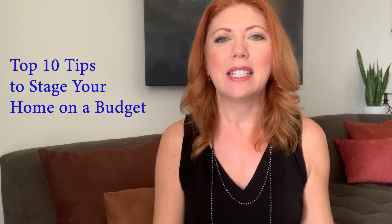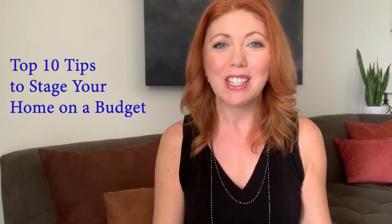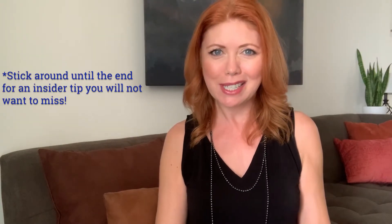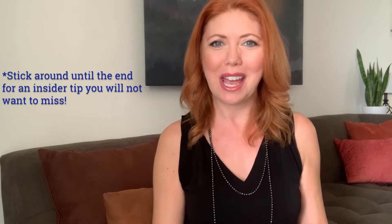Not everybody can hire a professional stager due to the expense or the fact that they're still living in their home. In this video, I'm going to give you my top 10 tips to stage your own home on a budget to get it show ready. These are tips I've used with clients living in their home — every single time we had multiple offers and much lower time on market than the competition. Stick around to the end for an insider tip on getting ready for last-minute showings.